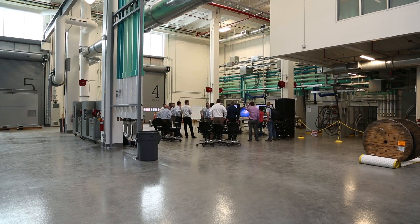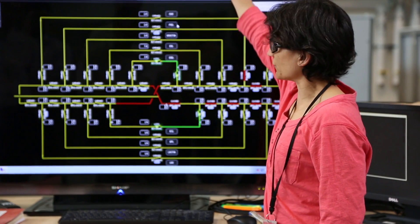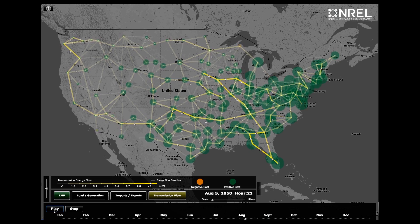Variable renewable generation is going to change the way that we need to operate the power system. At NREL, what we're focusing on is figuring out the basics of how you operate the system and what are the tools and tricks we've used to manage existing variability and uncertainty, and how those can be used to address the increased variability and uncertainty under high penetrations of wind and solar.